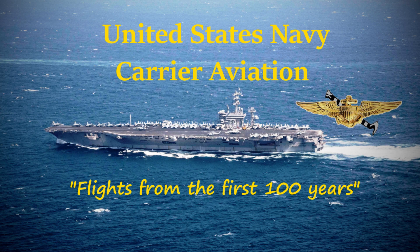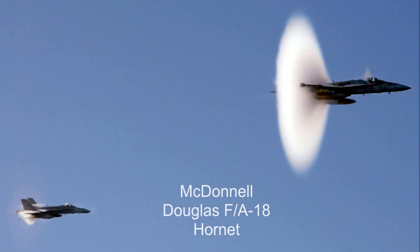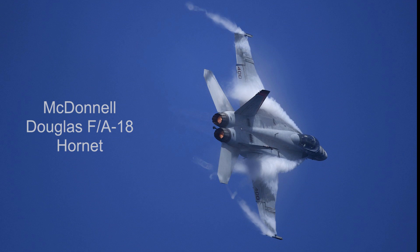Hello again, this is Hound Dog, flying with you in another historical aircraft for the past 100 years of U.S. Navy carrier aviation. Today we are flying in the Navy's multi-role, carrier-based strike fighter, the McDonnell Douglas F/A-18 Hornet.